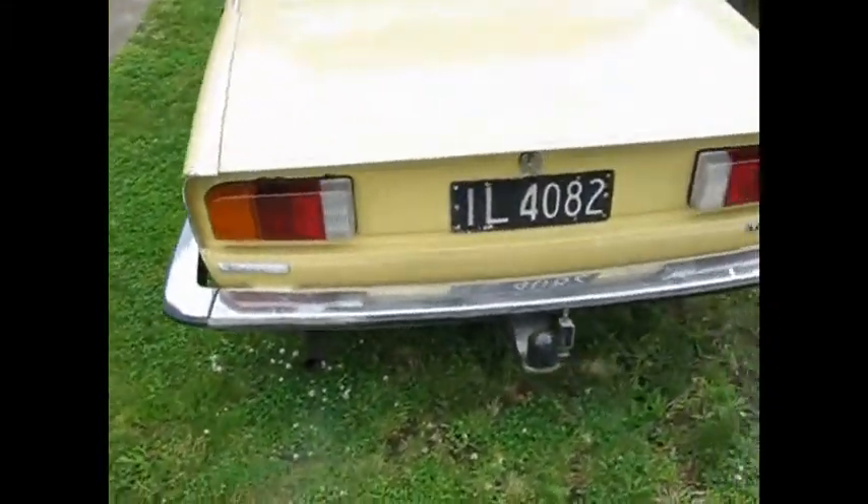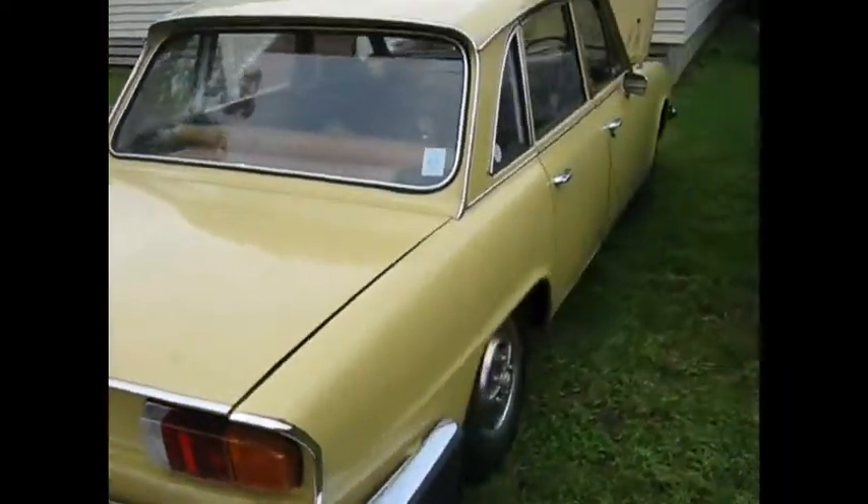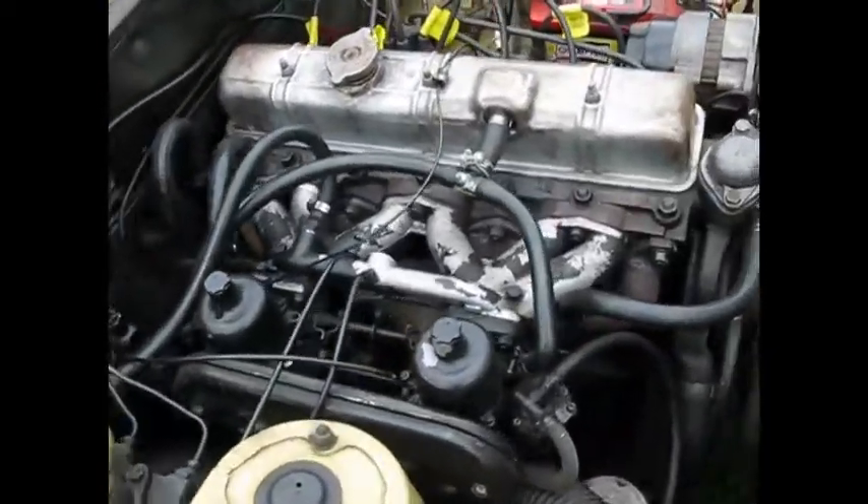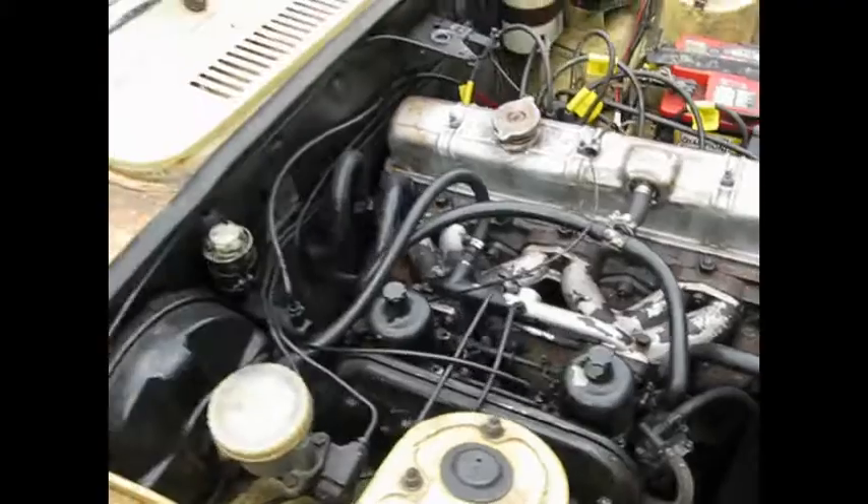It seems to run all right. It'll be taken in for a tune at Hyde Automotive Co-op in Fleming in about 10 days. Hopefully that'll see us getting a bit more than 22 miles a gallon.